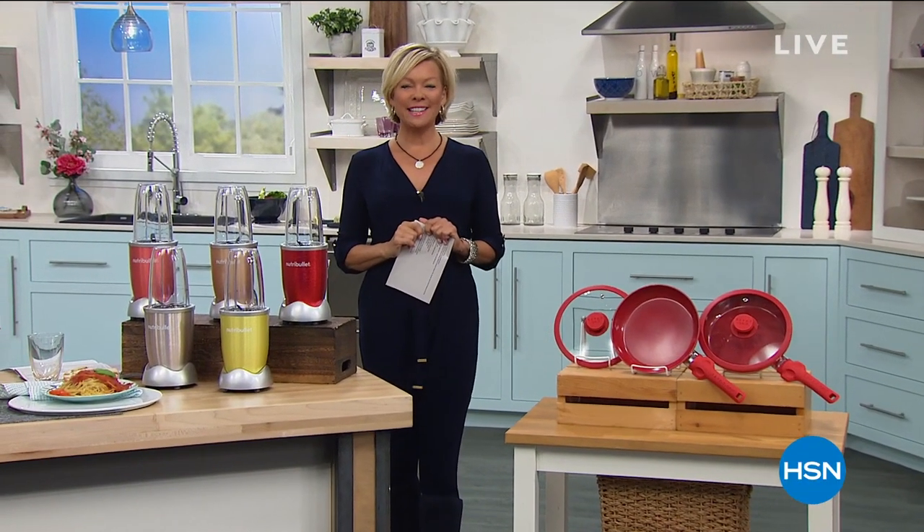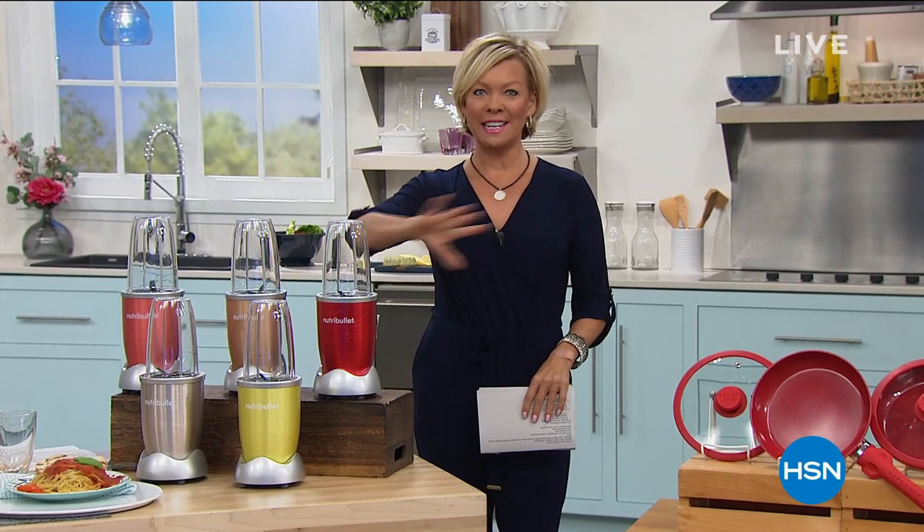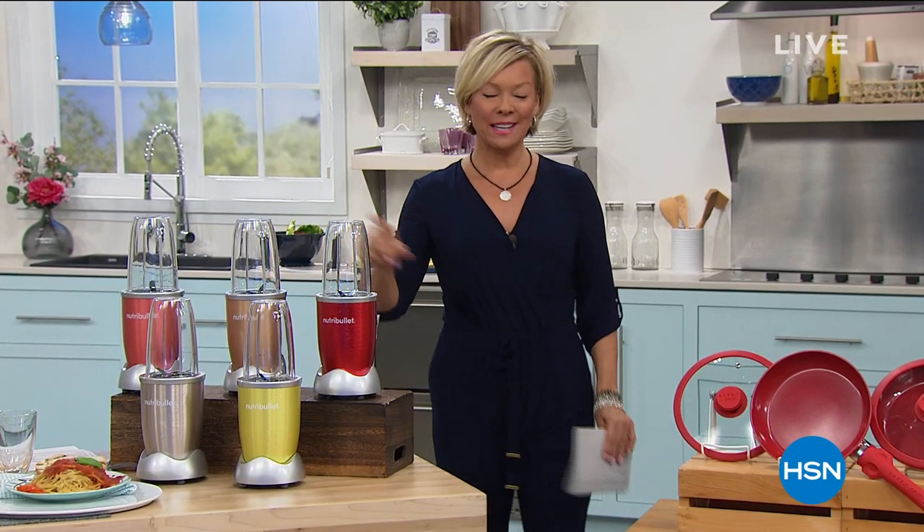Good morning everyone, happy Saturday. Welcome to HSN. I'm Callie Northagen. I'm so excited to be here a little bit early today because we're going to talk about our finest value of the day — the Nutribullet — so I'm super excited about that.